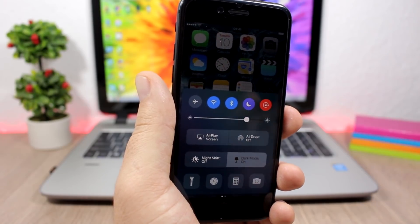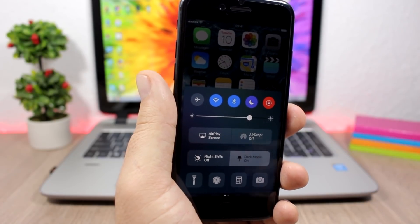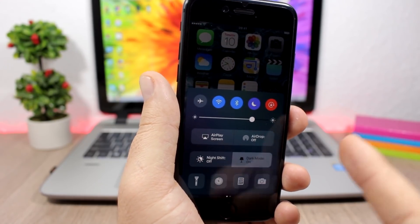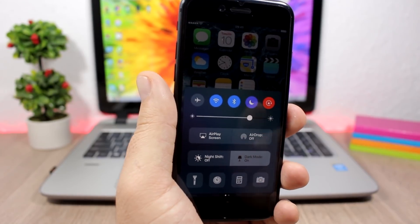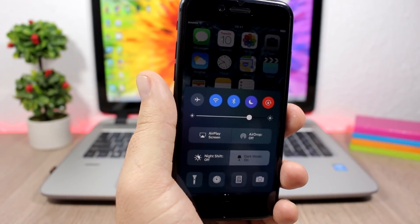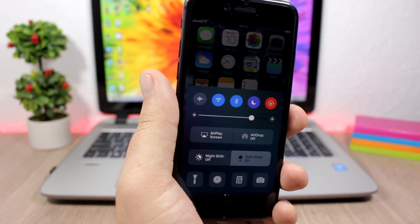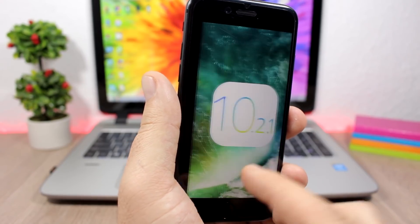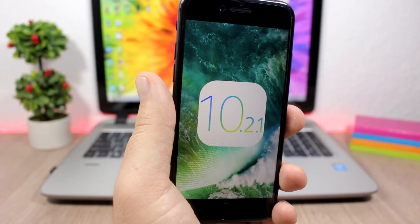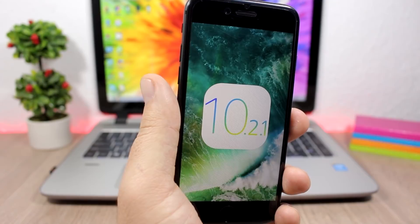Hopefully Apple will release iOS 10.2.1 to the public before they release that beta — so before January 10th. Maybe tomorrow or next Monday we should see iOS 10.2.1 released to the public. Then we can wait for a jailbreak, maybe by Pangu, to be released for iOS 10.2.1 and lower.